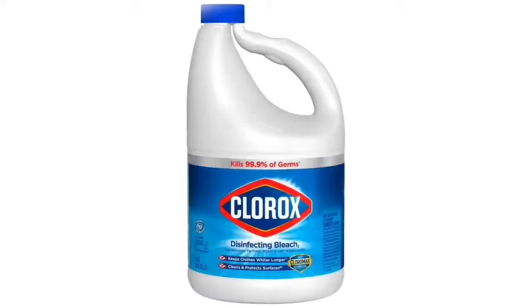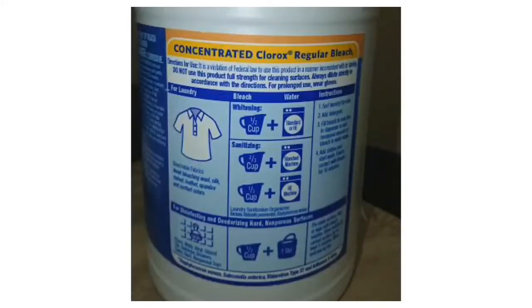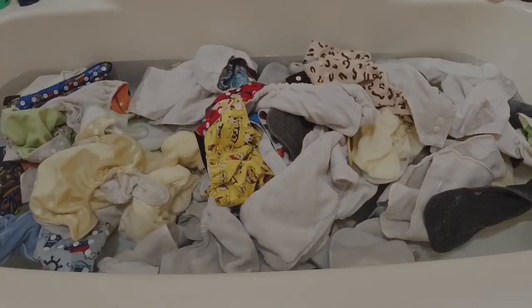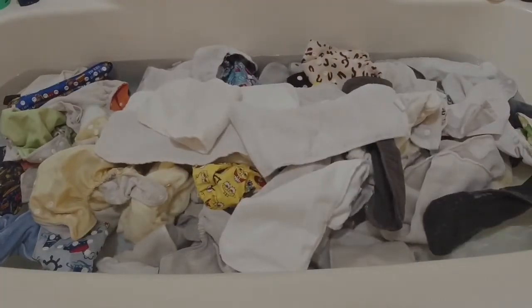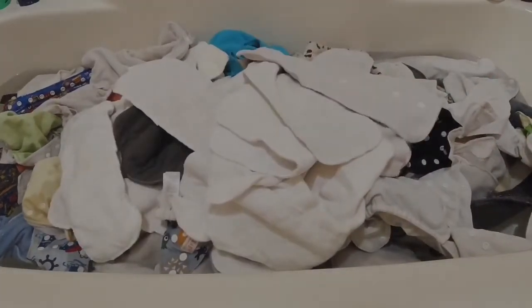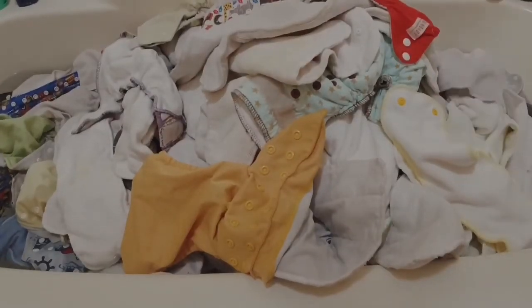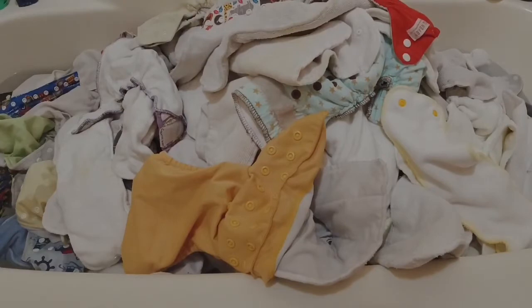I filled the bathtub up about halfway. I use about a cup of bleach, and I dissolve that into the water fully first before putting the diapers in. It doesn't matter if you're doing white or colored diapers — I bleach everything, I'm not playing. Especially when you started hearing about stuff like coronavirus, even more things got bleached. Everything in this house has probably faded at least a little from its original color because I bleach everything and wash everything on hot.